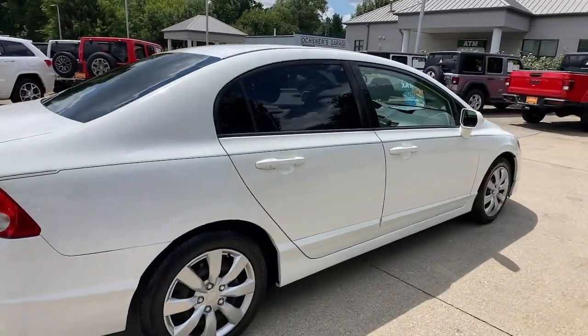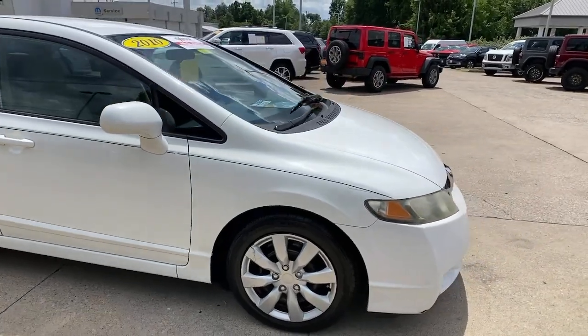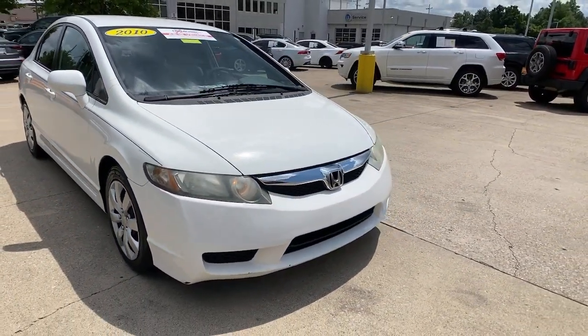Enjoy the view of this 2010 Honda Civic. With less than 150,000 miles on the odometer, this vehicle stands out from the rest.